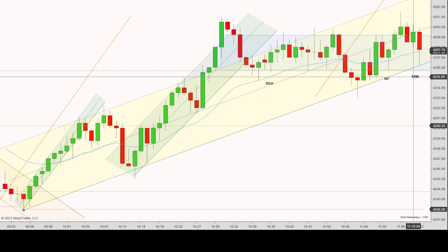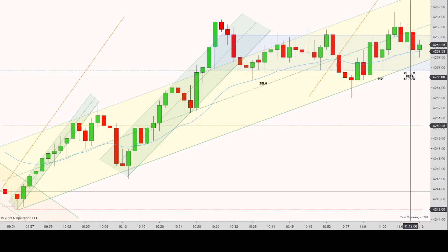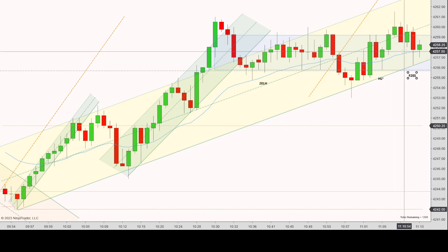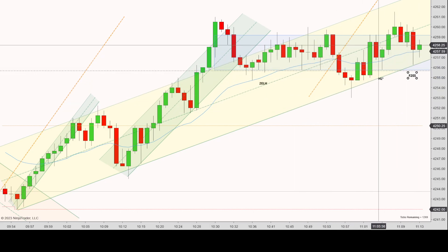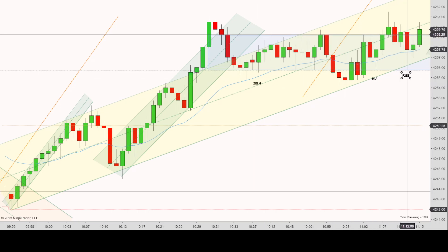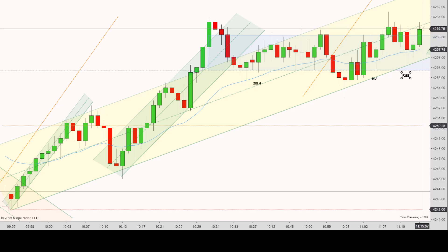I also saw a potentially failed second entry short — new low, first entry short, second entry short. The EMA is kind of holding and prices are getting squeezed against the bottom of this yellow channel at the top of this potential range. The failure does occur, but by the time it does it just feels like the trade has moved on — it's already near the tops, so there's nothing really there to take.